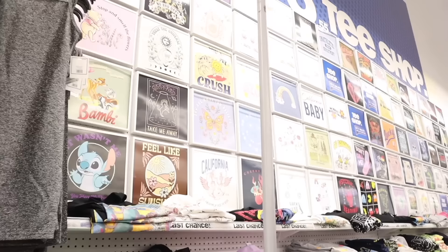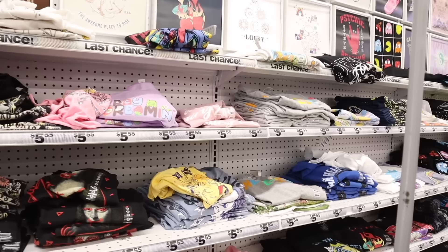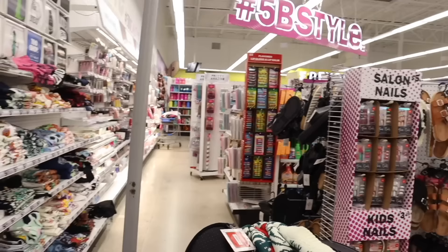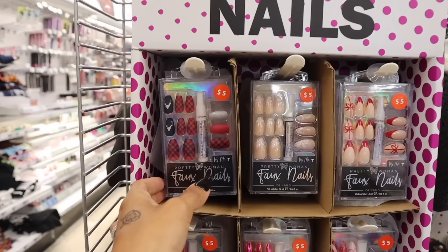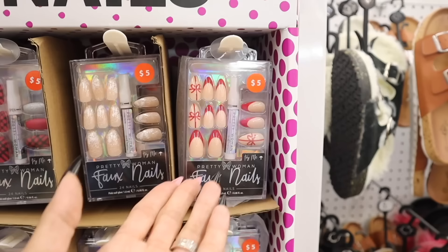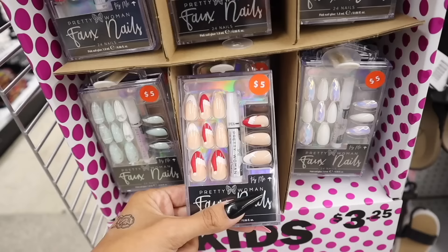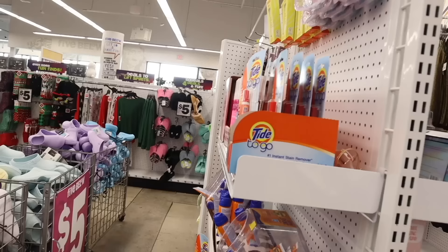We just made it over to the graphic tees section to see if they have any new Christmas ones. Over here they have salon nails with so many beautiful options: plaid with reindeer, snowflakes, a present design, candy cane, iridescent pink, glitter ones in green, red, and pink. Down here there's mint green nails with a glitter Christmas tree, a glitter bow, and one with a Santa hat. Pretty Woman is definitely stepping up their game!